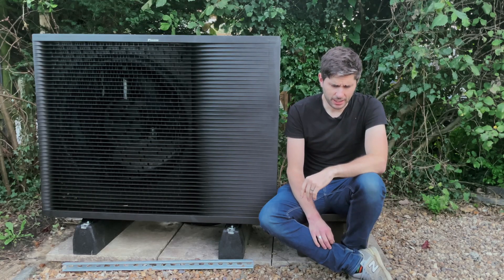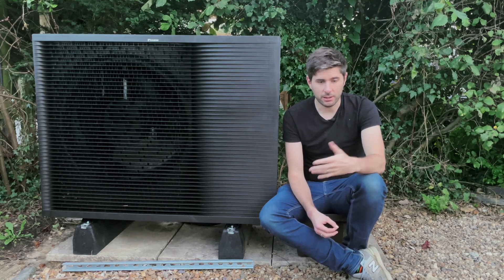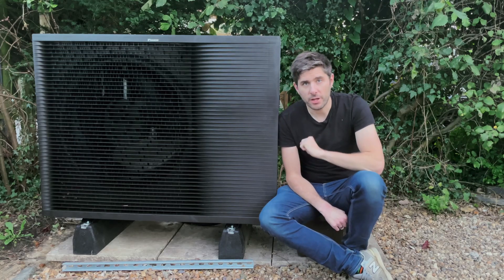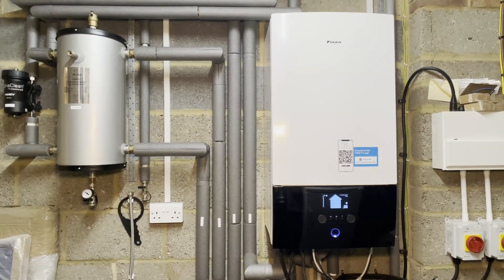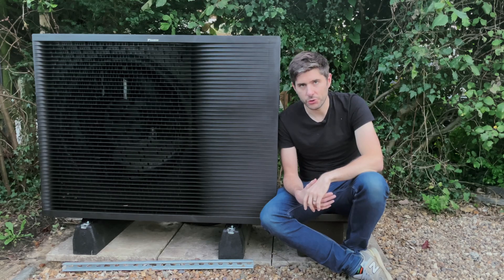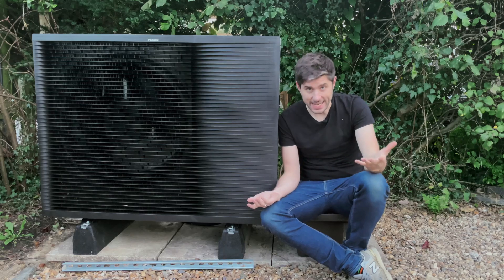We had a bit of an interesting pre-sales experience with this particular company — maybe that's a video for another day. But long story short, after quite a bit of back and forth, they came out to do a site survey and it was decided that we'd put an outdoor unit right here, and have all the other bits over here inside the garage, with a very well insulated pipe running under my feet across the driveway to connect them both. Once they'd come out and talked us through everything, we did feel much more assured of our mad plan to put in a heat pump.